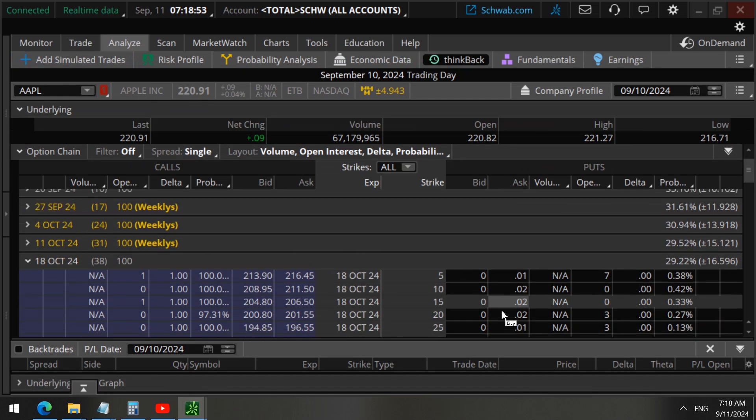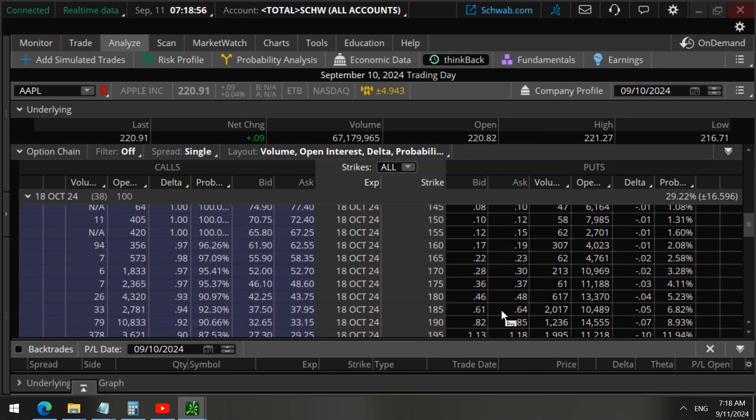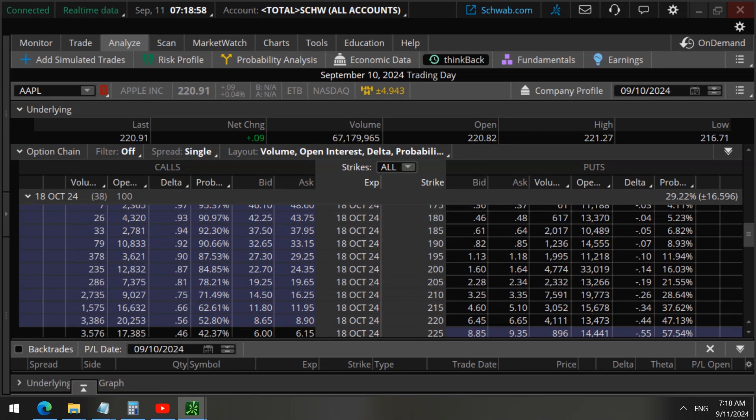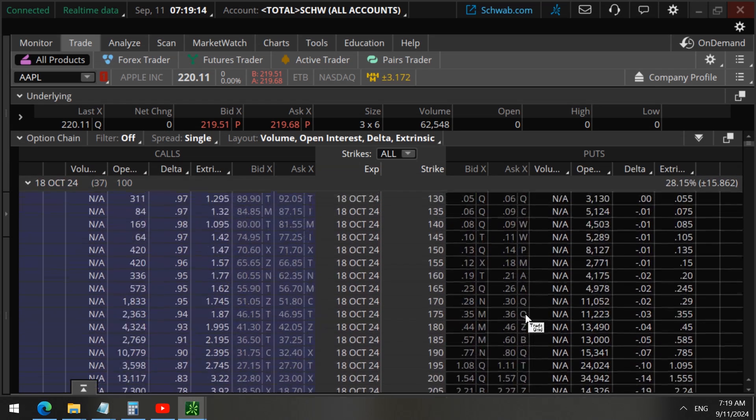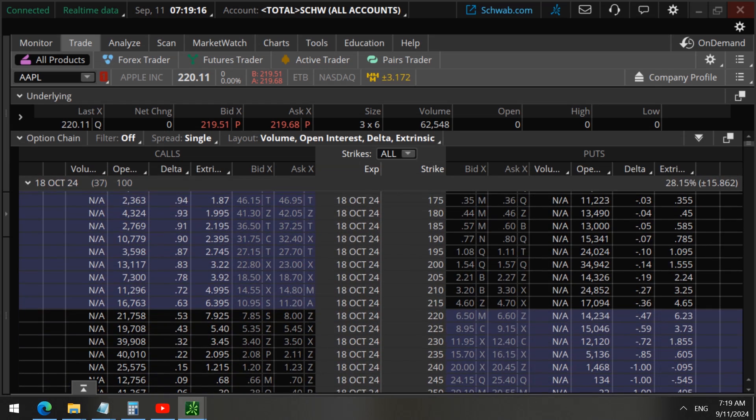Now let's take a look at the October 18 options — the puts traded at the 195 strike. Open interest shows there was only 11,218 contracts previously. The next day, after the data updated, October 18 options now show 24,000 open interest. This increase means these were opening trades, and this makes a big difference.